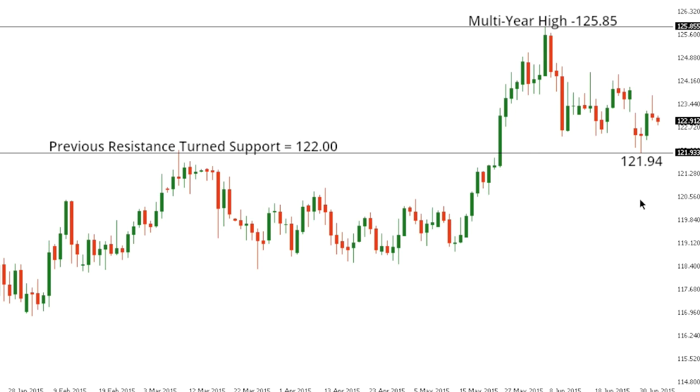Ultimately, any setback should be very well supported ahead of 120, that psychological barrier, in favor of the next major upside extension and a bullish continuation back above that recent multi-year high set on June 5th at 125.85.